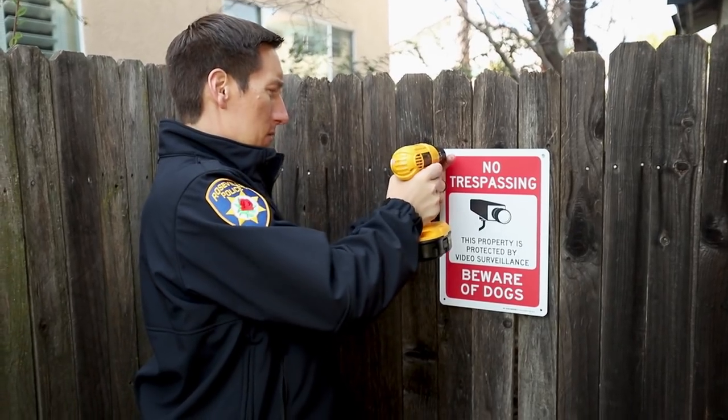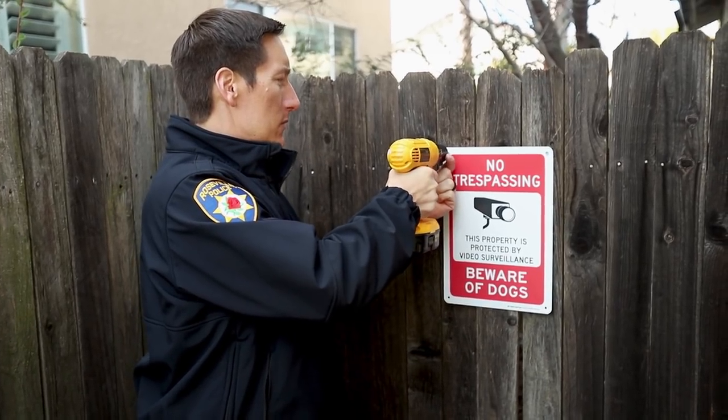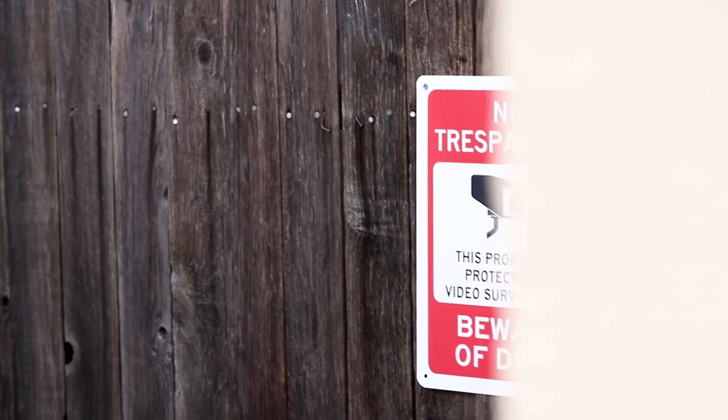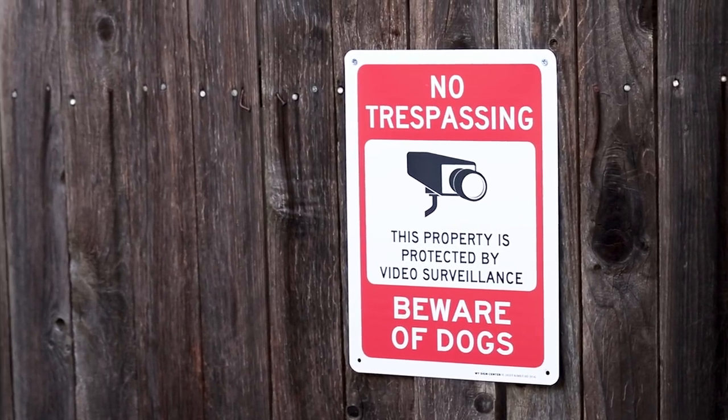We're installing all these different security measures to help keep the criminal out of your house, but if we can get them to not even come up to your house, that would be even better. Since we're also installing a home security camera system by Arlo, this sign is going to let the criminal know not only is there a dog on the premises, but there's also a camera system that's going to catch their face and help us catch them.